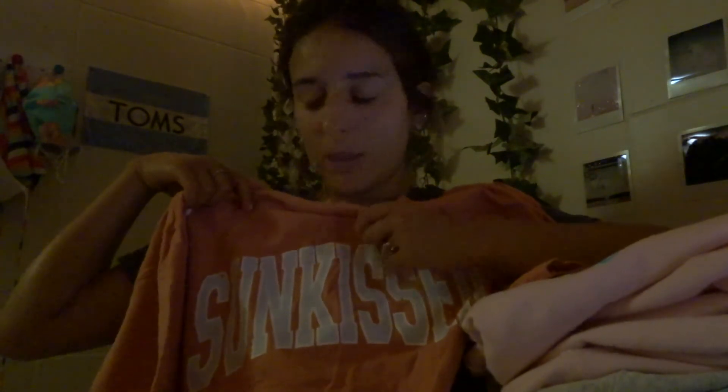Then we have the Sun Kissed t-shirt. They also have this in yellow — the whole shirt is yellow with the print in this orange color — but this is the standard Sun Kissed shirt. It's really cute. I order most of these t-shirts in an extra large or double XL.